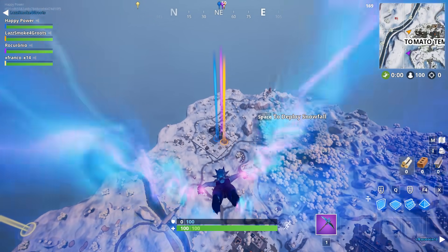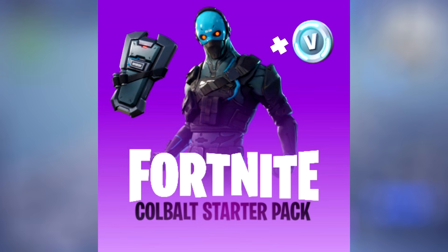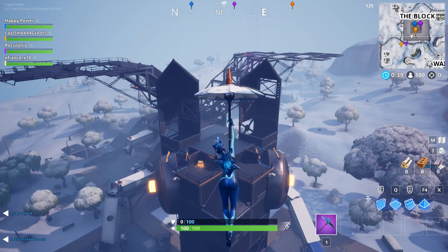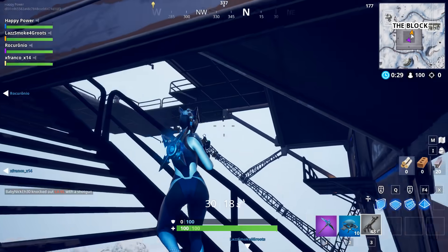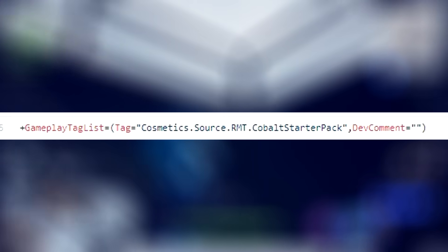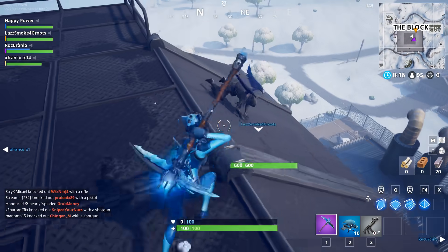Let's start out with the actual starter pack. Thanks to my good friend Hypex, the Brandy starter pack will feature the Cobalt skin as well as the Reinforced back bling. It's also going to include most likely around 500 to 600 V-Bucks, as does every other starter pack. You should be able to buy this for about $5.99, or possibly even cheaper. As far as the official release date goes, we're not quite sure when the pack will be coming out, but we have more than enough proof that this is going to be the latest starter pack.